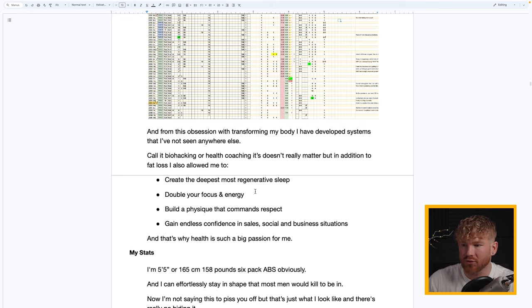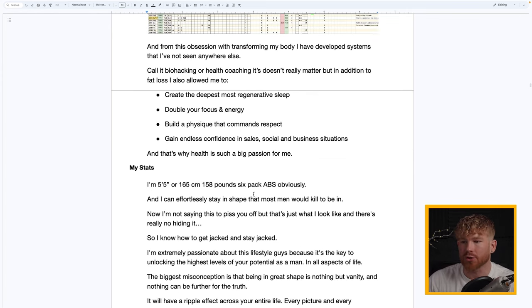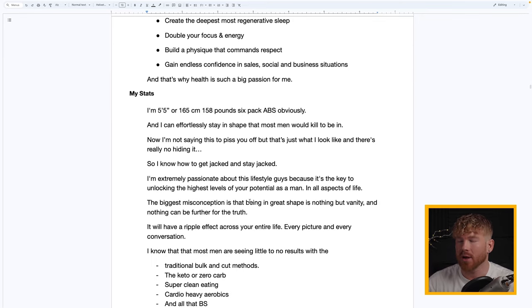In addition to fat loss I've been able to create the deepest and most regenerative sleep, double my focus and energy, build a physique that commands respect, and get effortless confidence in sales, social, and business situations. That's why it's such a big passion for me and why I'm making this video. My stats: I'm 5'5" — 165 centimeters tall — and 158 pounds with six-pack abs.